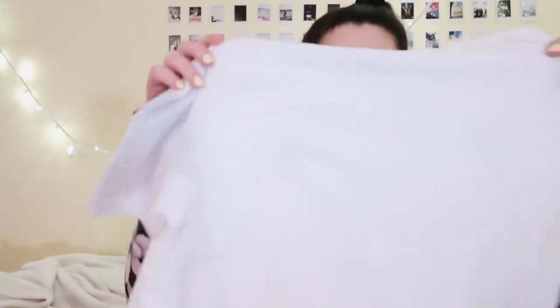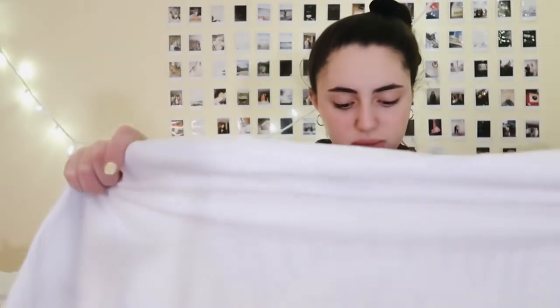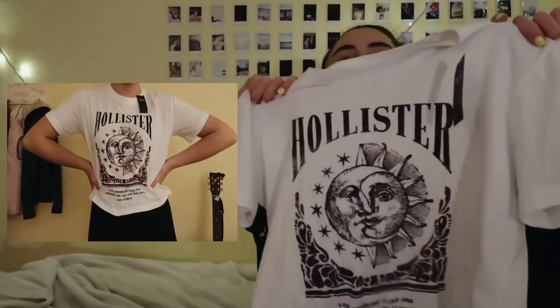Last but not least is this t-shirt I picked up at Hollister. I'm usually a medium but I got this in a small because it seemed kind of boxy. I think it'll be really cool tucked into a jean skirt. It has really cool detailing with a sun and moon design. That's everything! I hope you guys liked this video — if you did, give it a thumbs up, subscribe, and thanks so much for watching. I'll see you next time!